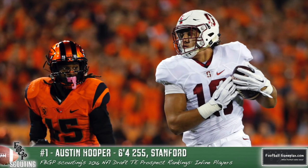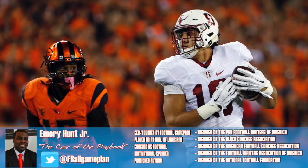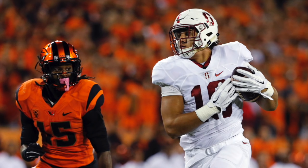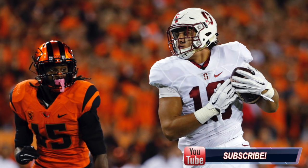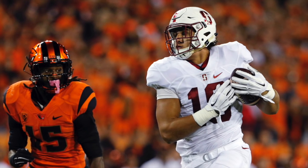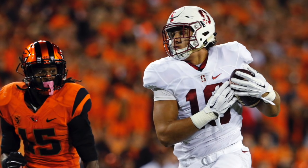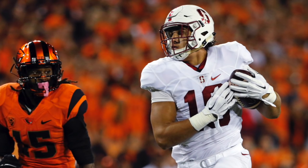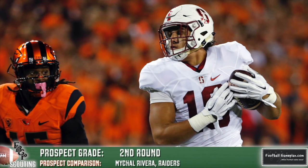Austin Hooper out of Stanford leads off our list for the top flex prospects in this year's draft class. He has good in-line skills and is progressing in that area. He reminds me a lot of Michael Rivera when he came out of Tennessee — primarily thought of as an H-back type, but very good and underrated in run blocking. I see Hooper growing into that role. He's able to execute all blocks and has very good hands, strong at the catch point. His feet and hands can get sloppy during blocks, so he needs more consistency, which is why right now he's better served as a flex guy out in space versus linebackers and safeties.